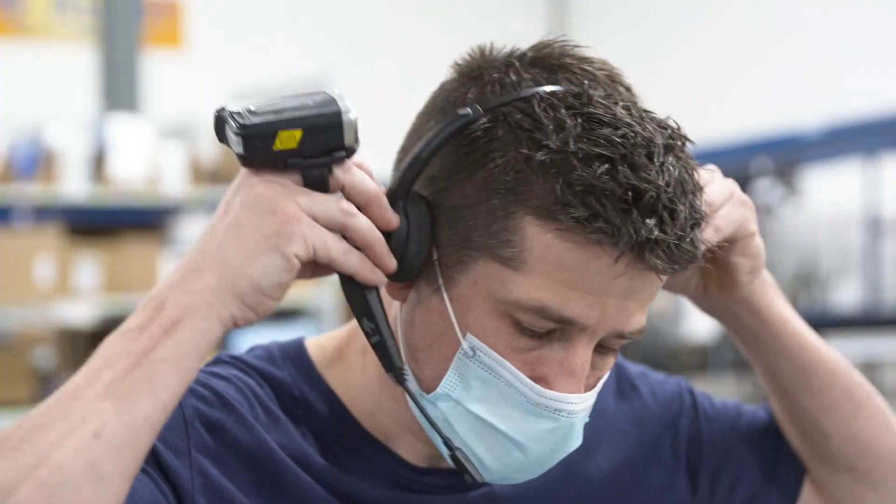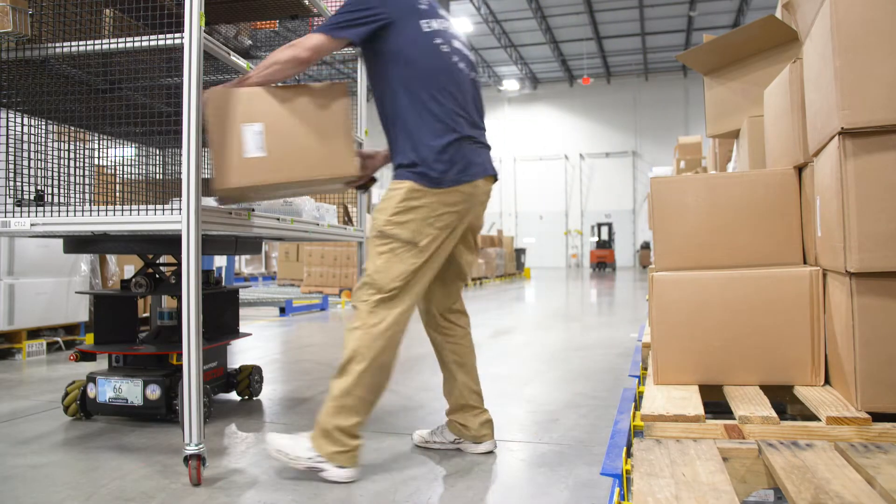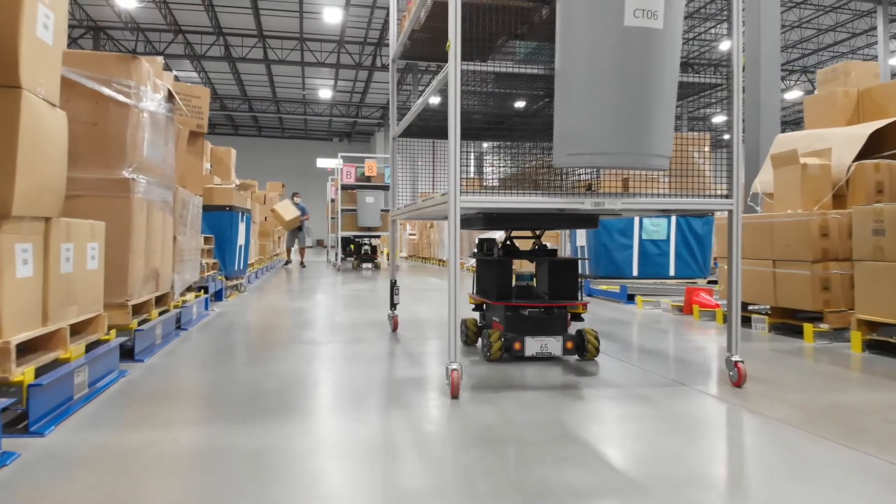The RDS Voice application enforces a more efficient pick, pack, and ship process, increases order throughput, reduces labor costs, and drives higher warehouse profitability.